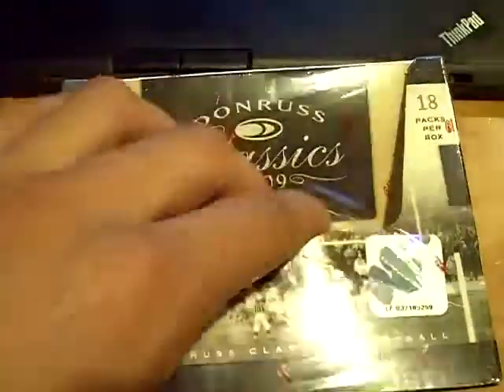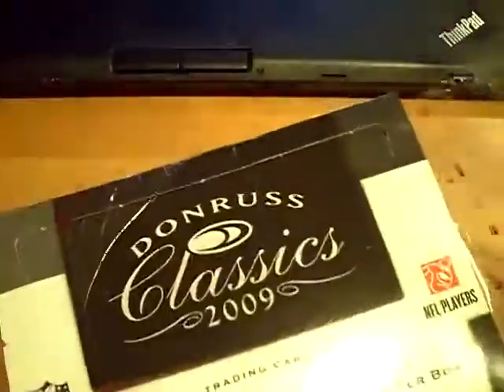Yo YouTube, what up? This is GSN Cards coming back at you once again. We got 2009 Donruss Classics. Let's get right into it.